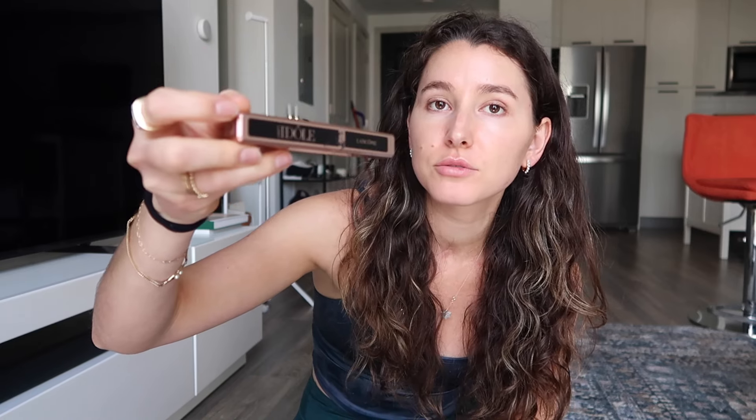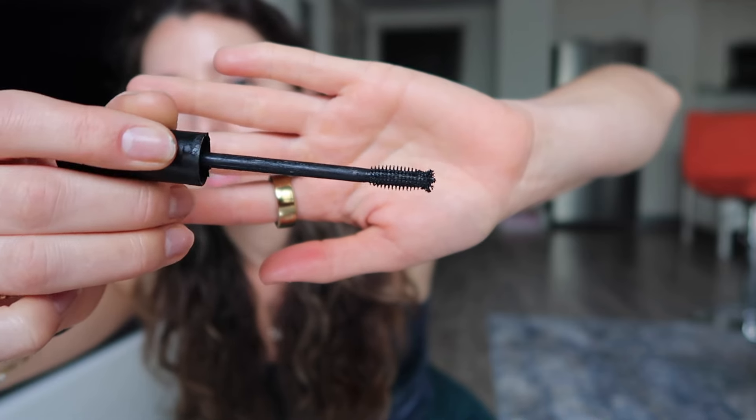Next up, we have two mascaras — these are two of my all-time favorite mascaras. This one from Lancome is the Idole Lash. This is what the brush looks like. This one is really great for separating your lashes and lengthening them. Next one is this mascara from Saye. I would honestly say the same thing — great separation, great volume, great length. This is what the brush looks like for this one.